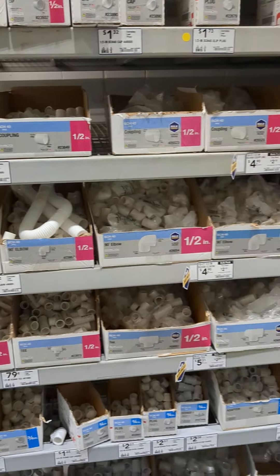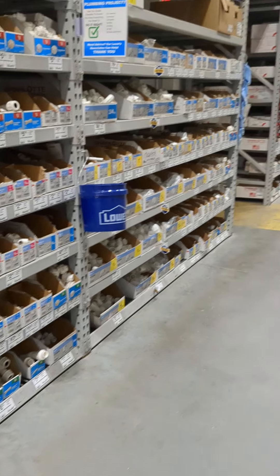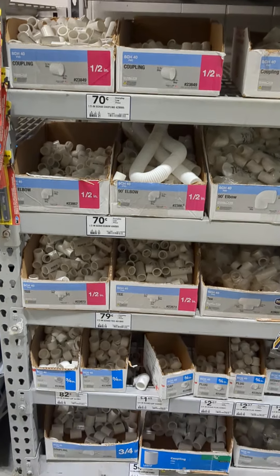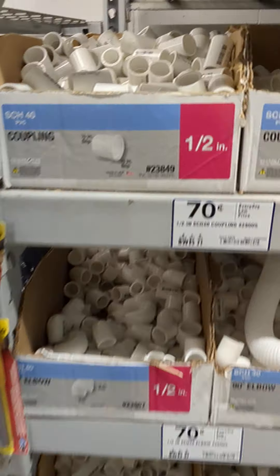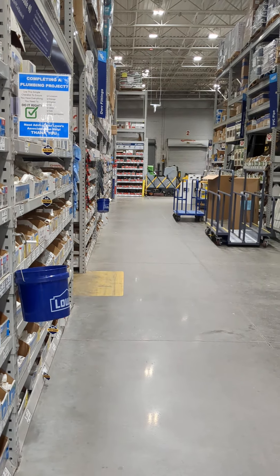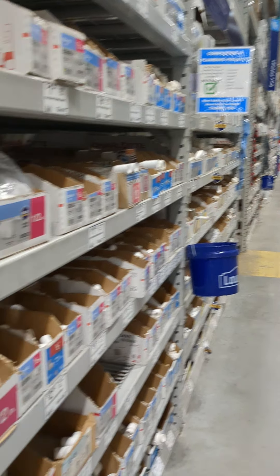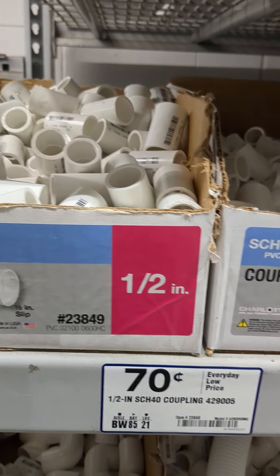Hey everybody, it's Caitlin. Currently at Lowe's in a nightmare aisle — I don't know if you know the name of it, but it's called the PVC aisle. Instead of looking for what I need, those monsters over there are trying to get in. So what I was saying is...